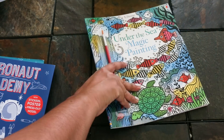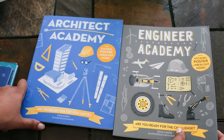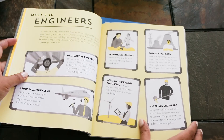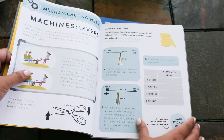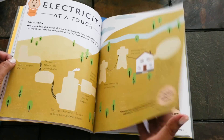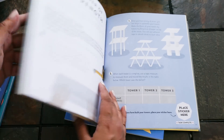Usborne has a great Academy series. Here are two Academy books: Engineer Academy and Architect Academy. These are great for introducing kids to different careers. You start out as a trainee engineer and learn about mechanical, aerospace, robotics, alternative energy, and materials engineering. It gives you lots of information about each of those areas but also hands-on activities like making a turbine and testing friction.